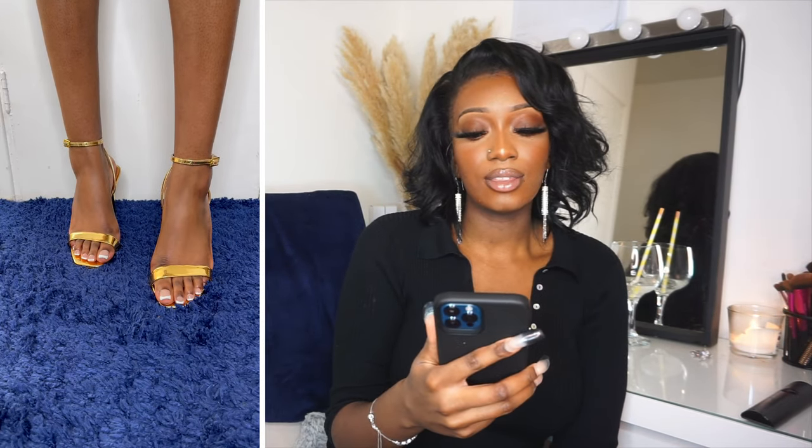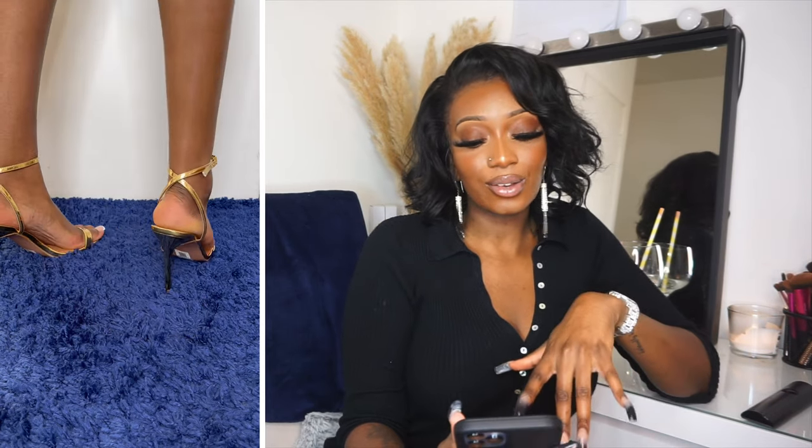These are the ASOS Design NALA Barely There Heeled Sandals in gold. They were £20 but I got them for £15 because I'm a bargain babe. I like to buy stuff when it's on sale — majority of my clothes and shoes I bought on sale. £20 is even a very good price for these heels, and surprisingly I can walk in them. I wasn't sure if they were going to be comfortable but because they're ASOS Design they could possibly be, and I was right.